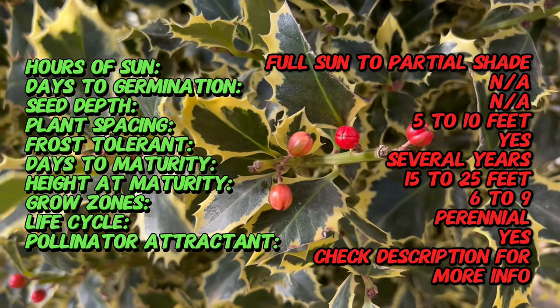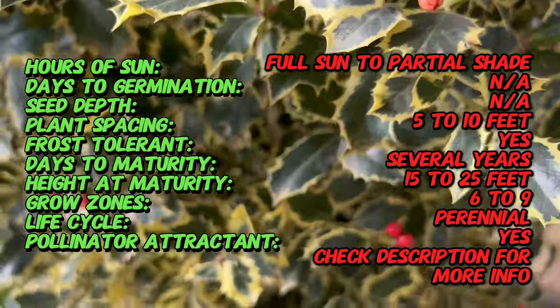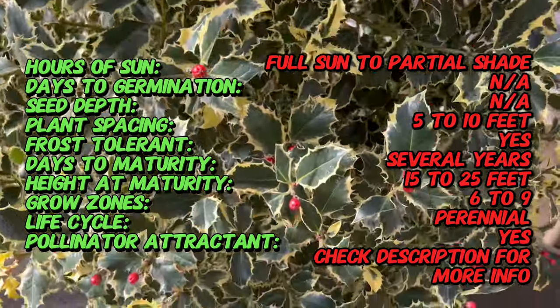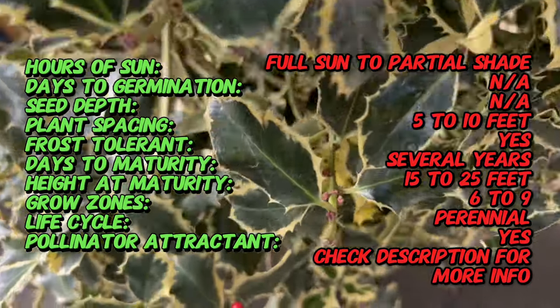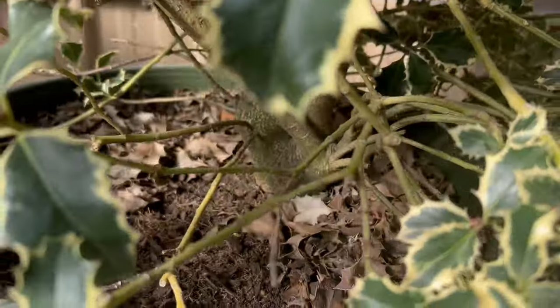The origins of Ilex Aquifolium can be traced to Europe and Western Asia, where it has been cultivated for centuries. The Argentia Marginata cultivars are the result of selective breeding, enhancing the aesthetic appeal of traditional holly by introducing a striking variegation.